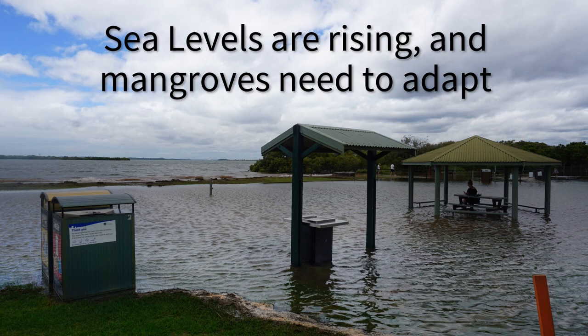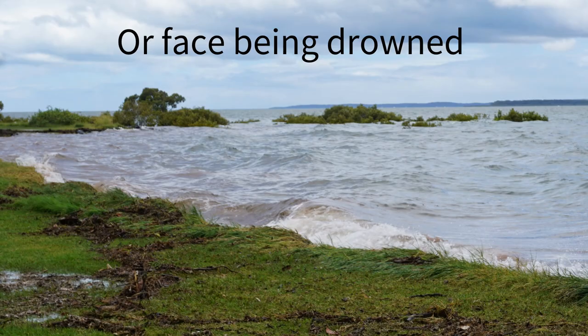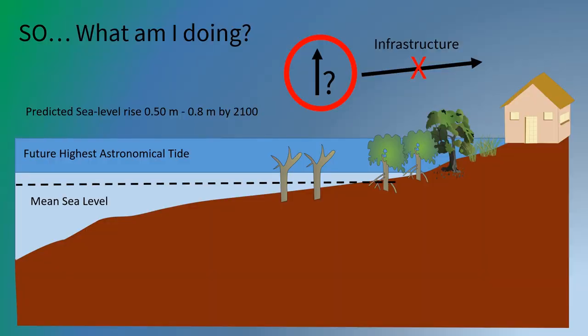Sea levels are rising, and mangroves need to adapt or face being drowned. But how can a plant move with sea levels, especially when infrastructure is in the way?